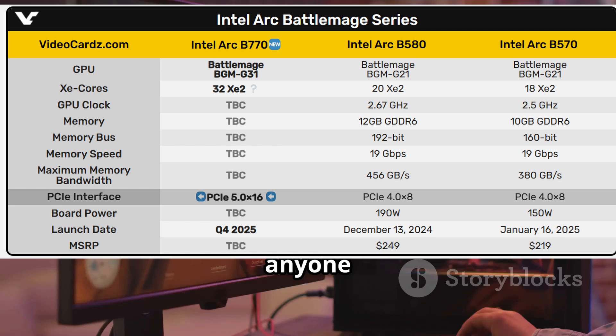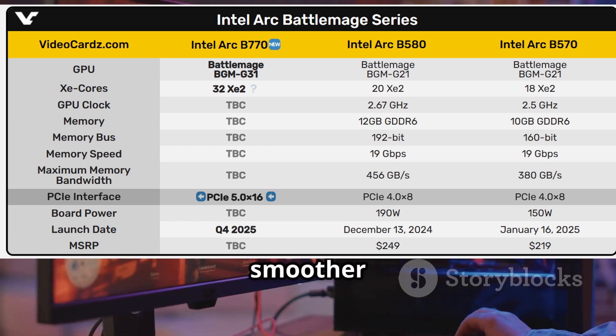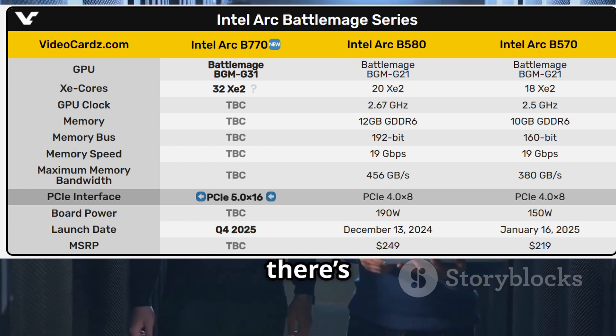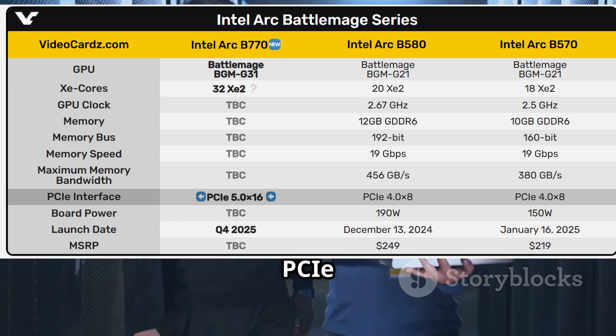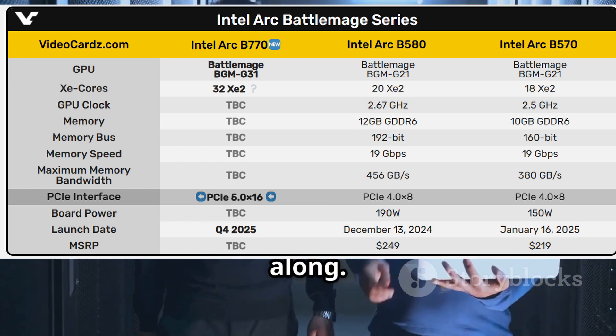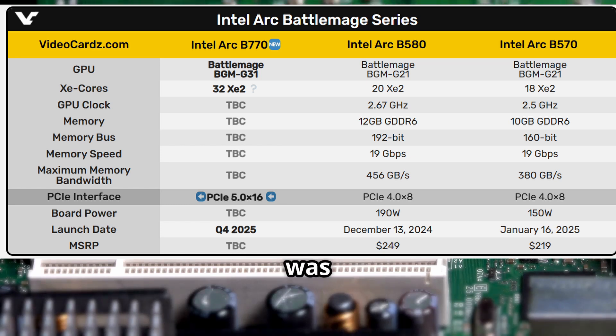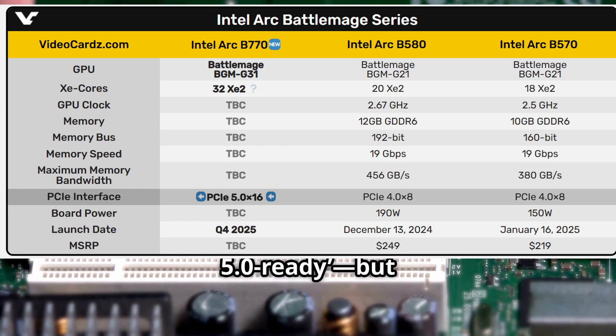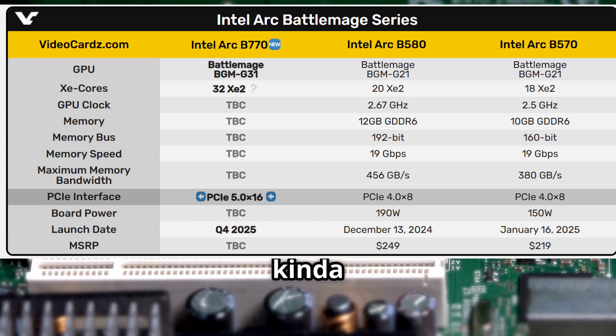And that's a game changer for anyone who wants faster load times and smoother performance, especially as games and apps get hungrier for bandwidth. Now there's been chatter that Intel wanted PCIe 5.0 all along. The B580 was even labeled PCIe 5.0-ready, but it only shipped with 8 lanes, which kinda bottlenecks things on modern systems built for 16.